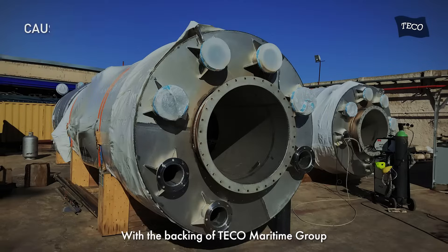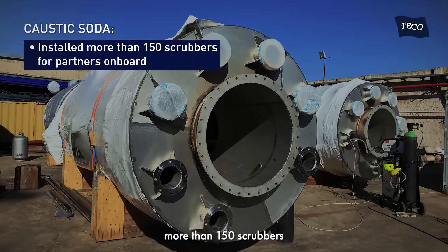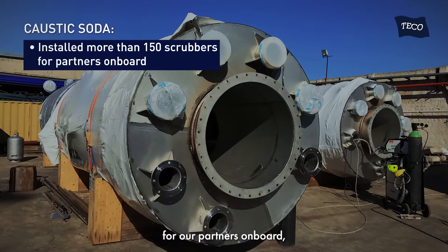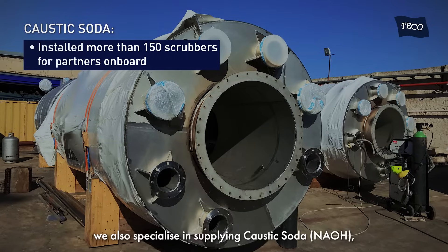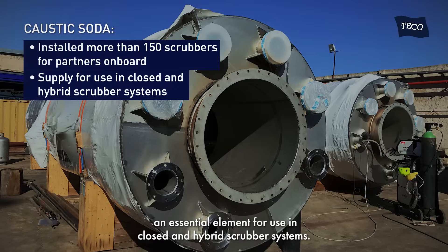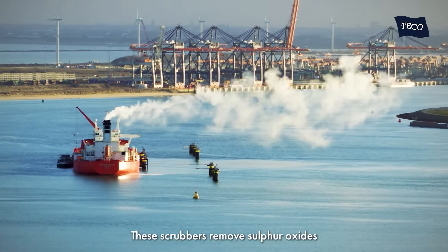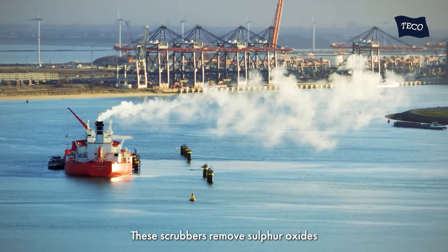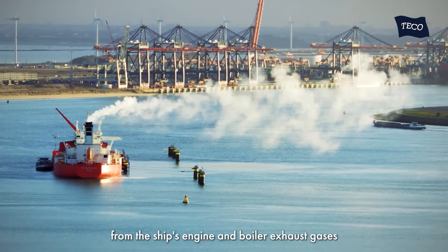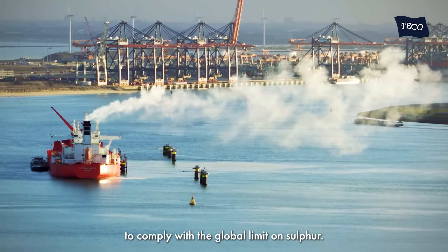With the backing of TECO Maritime Group in successfully installing more than 150 scrubbers for our partners on board, we also specialize in supplying caustic soda, an essential element for use in closed and hybrid scrubber systems. These scrubbers remove sulfur oxides from ships' engine and boiler exhaust gases to comply with global limits on sulfur.